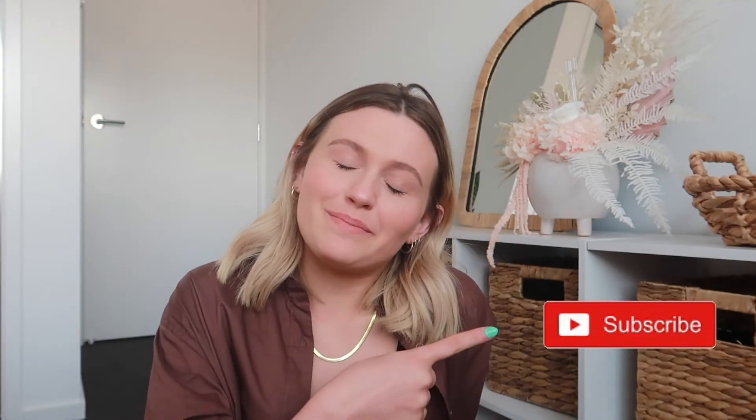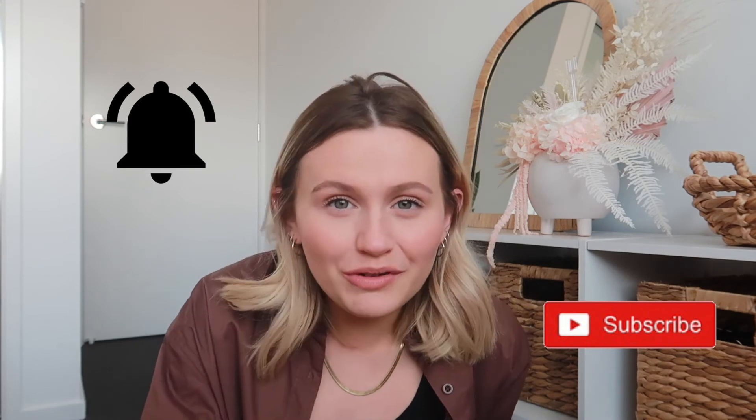Princess Polly, Glassons, and Supre definitely provided the goods! As I said, I've listed all the items in order with links and the sizes I bought. If you enjoyed this video don't forget to give it a thumbs up and comment down below what your favorite piece was. Don't forget to click subscribe and hit the notification bell so you're notified when I post more videos like this. Thanks so much for watching — see you next time, bye!